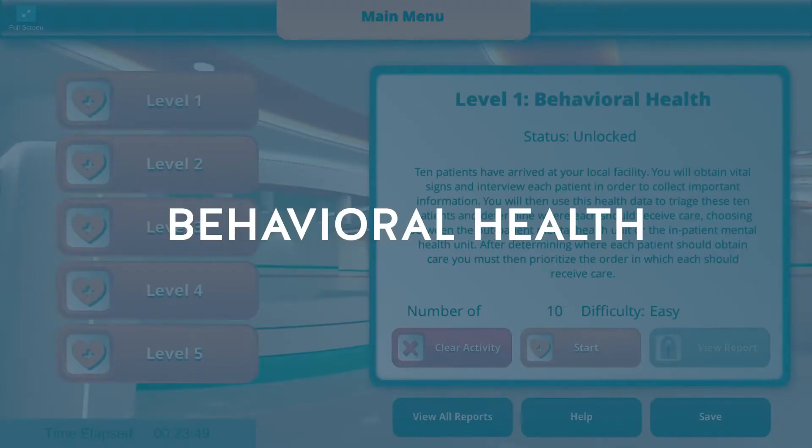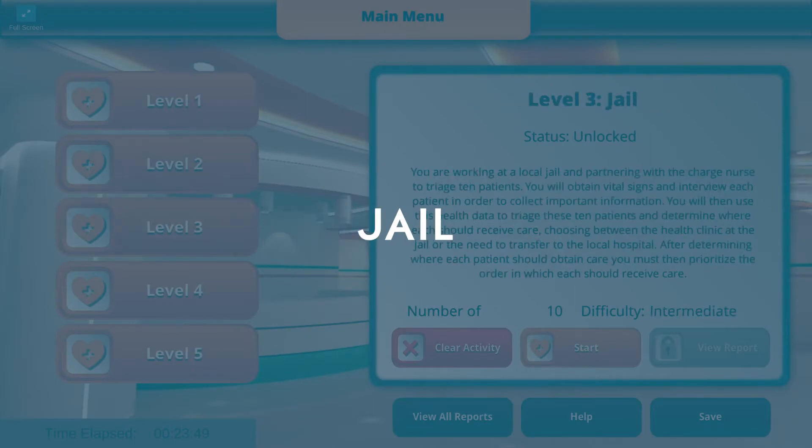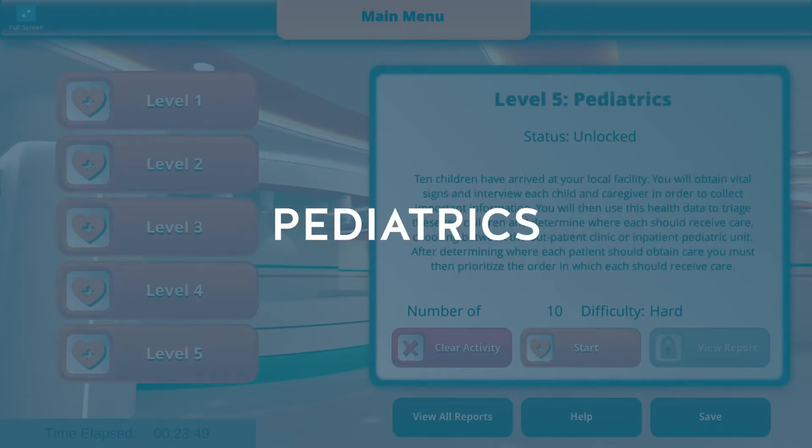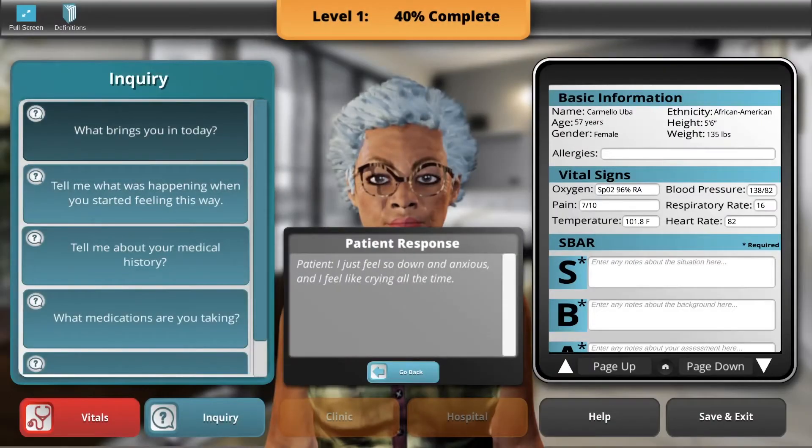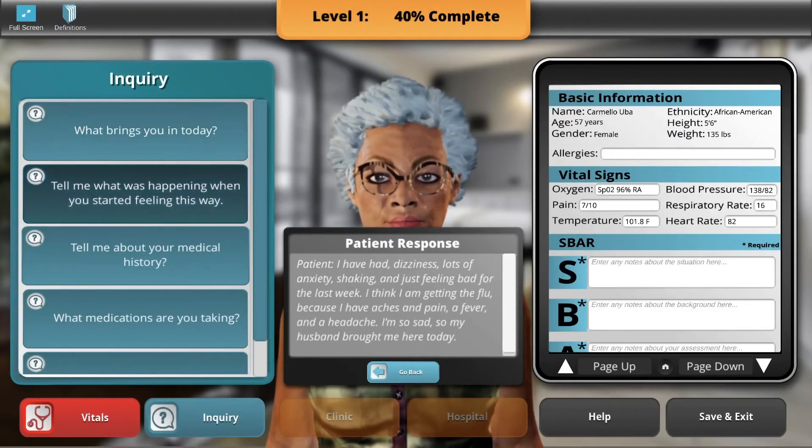Settings include behavioral health, geriatrics, jail, women's health, and pediatrics. Prioritization of Care Clinic begins with a brief patient overview, including vital signs, in order to develop a preliminary diagnosis. Students determine whether patients should be treated in the clinic or sent to the emergency room or an outpatient facility for specialty care.